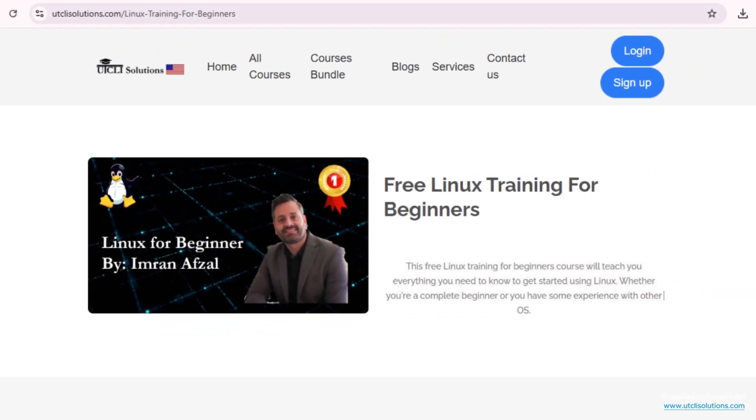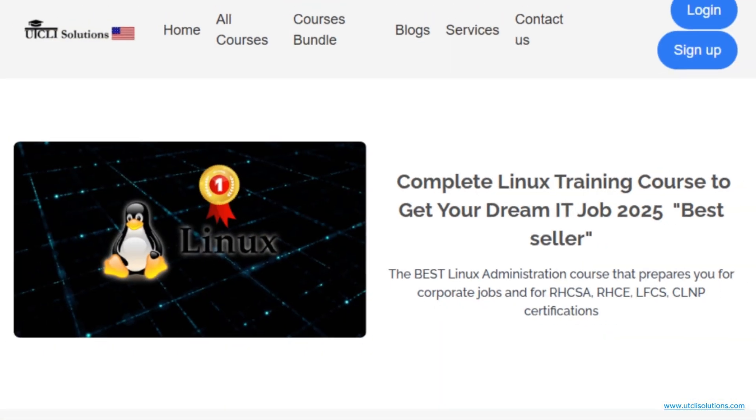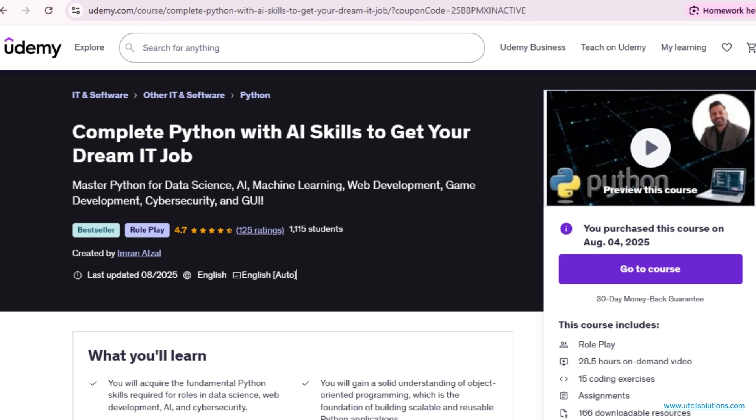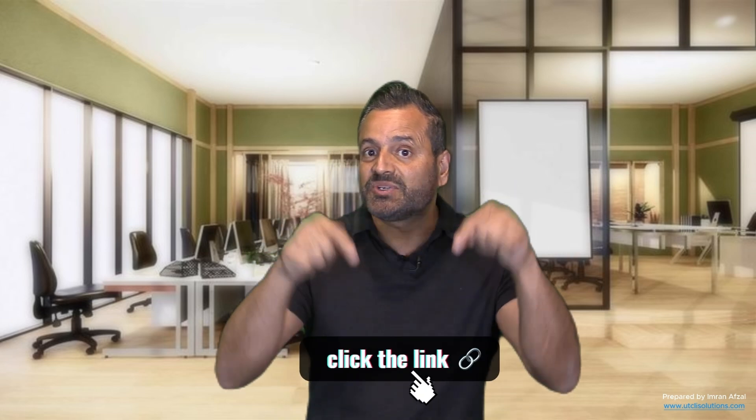If you want to learn more about Linux, check out our free Linux course on our website. If you want to enhance your Linux skills further, you can buy the best-selling course, Complete Linux Training to Get Your Dream IT Job. Also, make sure to check out the new course, Complete Python Training with AI Skills to Get Your Dream IT Job. Links are mentioned in the description box.